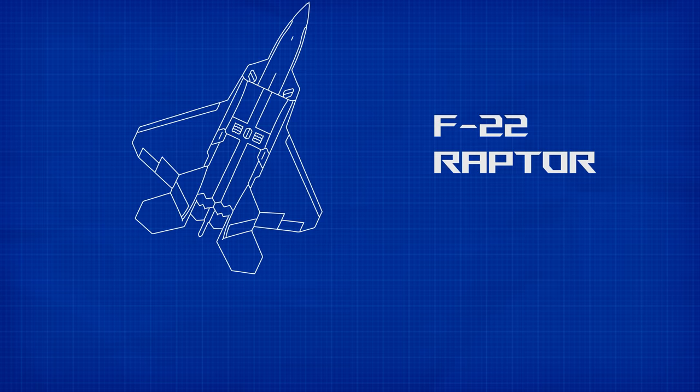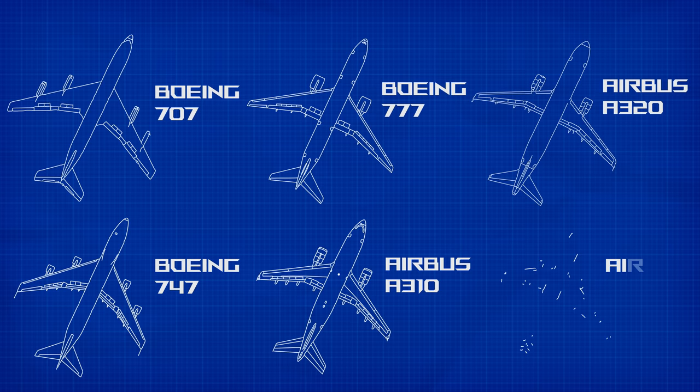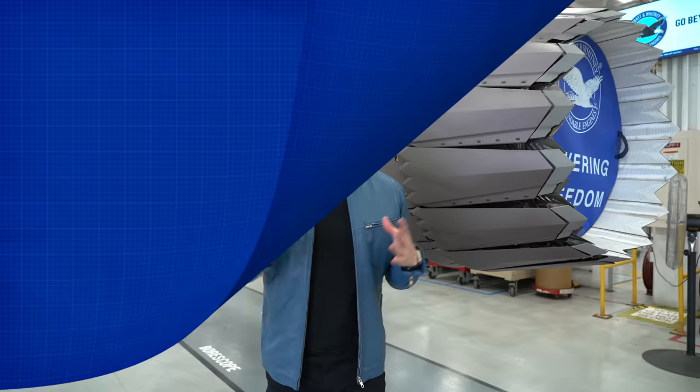And it's not just the military. On the civilian side, engines for commercial airliners like the Boeing 707, 747, 777, as well as the Airbus A310, 320, and 330 have all been manufactured right here. But today we're focusing on the F-35, or more specifically, the F-135 engine you see right here.